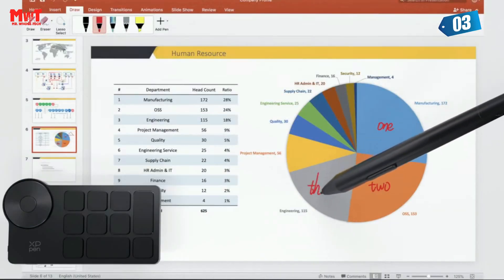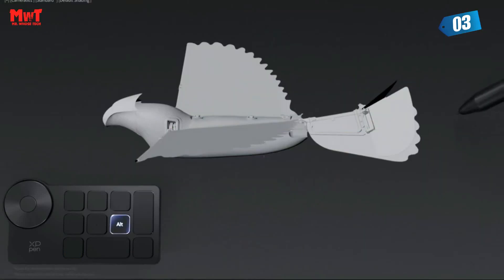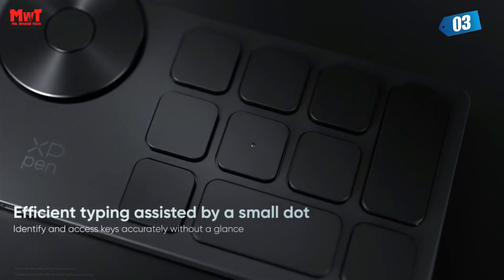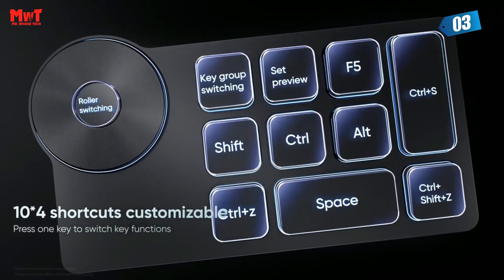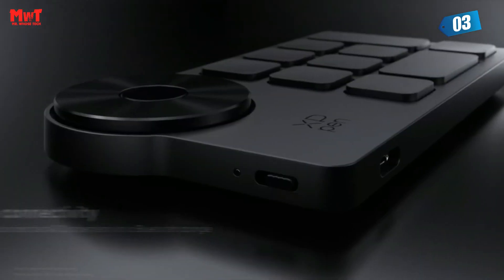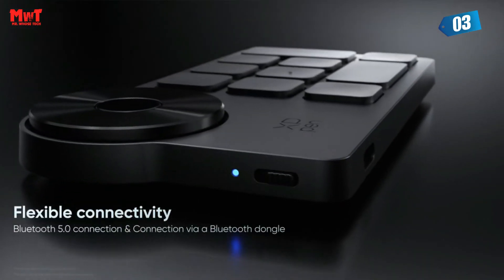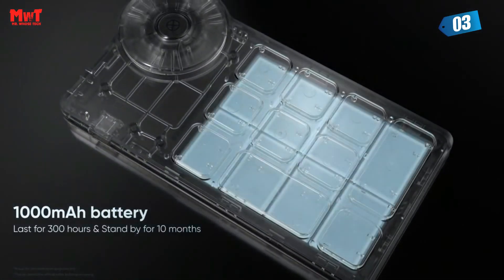Scissor switches under the isolated keycaps largely shorten the key travel, enabling faster typing and causing less noise, delivering tactile and responsive keystrokes. With a long lifespan of over 5 million keystrokes, the Wireless Shortcut Remote will endure years of heavy use.